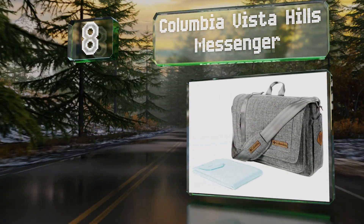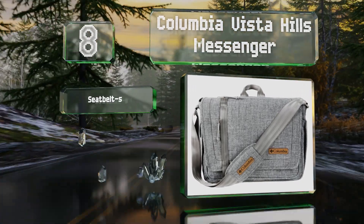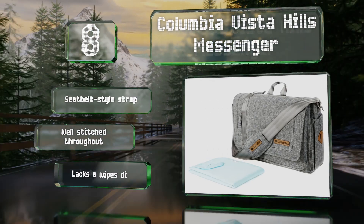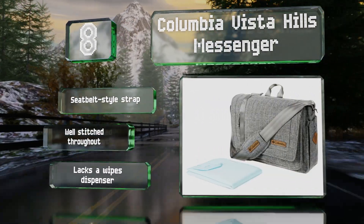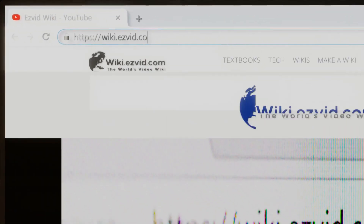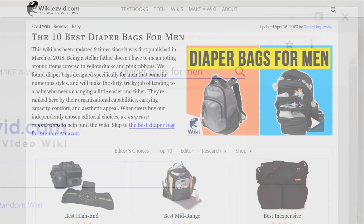Coming in at number eight on our list, in addition to the magnets that hold the flap closed on the Columbia Vista Hills Messenger, its main compartment features its own zippered closure so everything inside should stay put. Its gray exterior is accented by leather ornamentation. It's equipped with a seat belt style strap and is well stitched throughout, however it lacks a wipes dispenser.